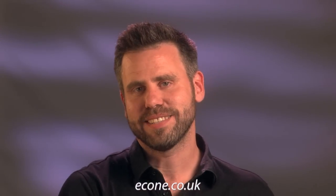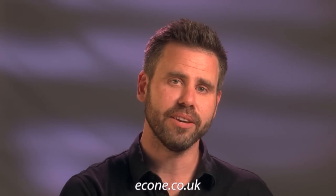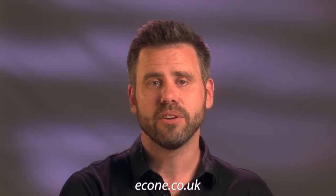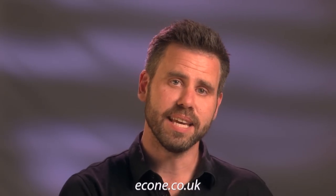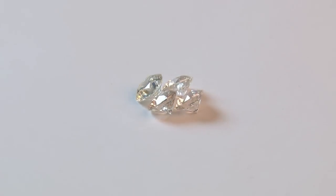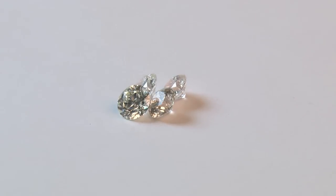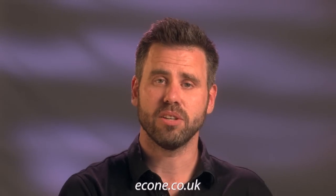Now we have looked at all the factors around choosing a diamond. Hopefully you have a better understanding of the four C's, and when selecting your own stone or a stone for a loved one, you're able to make a more informed decision. You should be able to see that a better cut, a cleaner, or a larger stone is often more rare, and that will be reflected in the price. Thank you for listening — if you'd like any more information, please feel free to contact me.